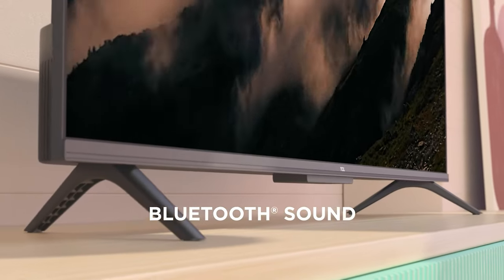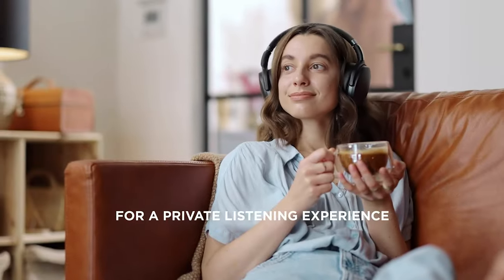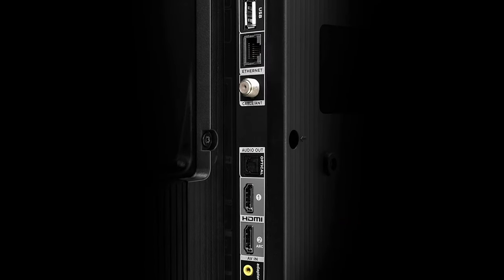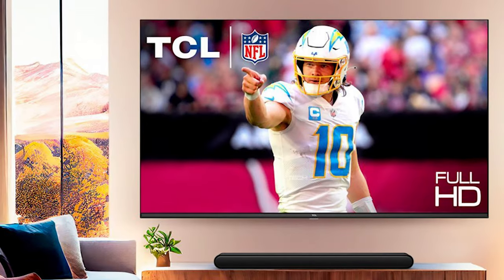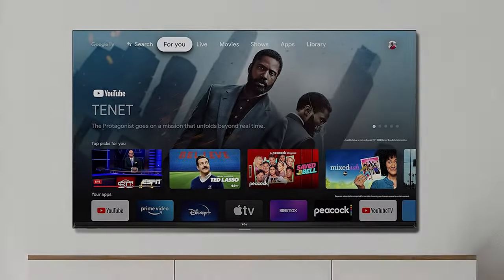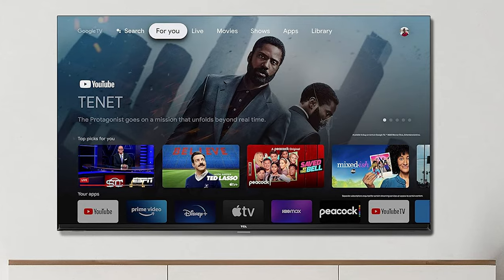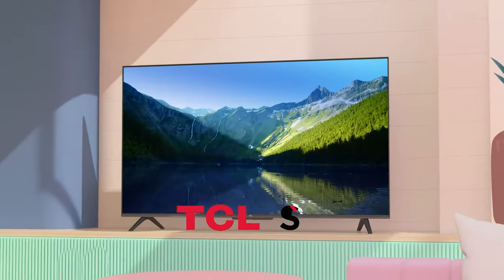The TCL S3 also shines in its connectivity options. With Bluetooth personal audio, you can pair your favorite Bluetooth headphones for a private and immersive listening experience. And with two HDMI inputs — one with ARC — you can easily connect gaming consoles, set-top boxes, and more for a seamless setup. To top it all off, the TCL S3 comes with Chromecast built-in, allowing you to stream from thousands of apps, and it's compatible with Amazon Alexa and Google Assistant, making controlling your TV easier than ever.